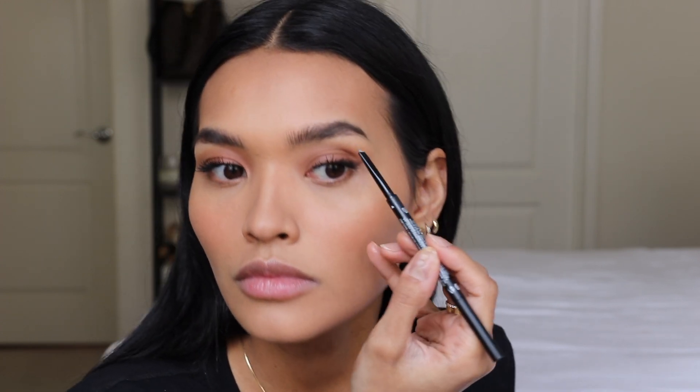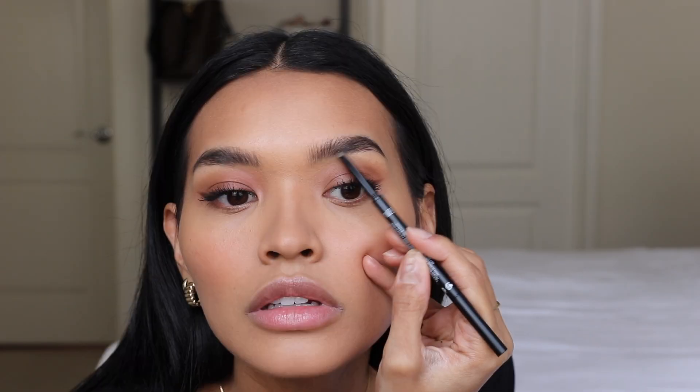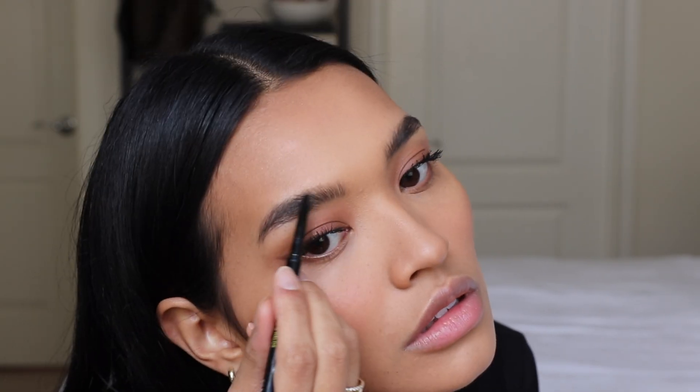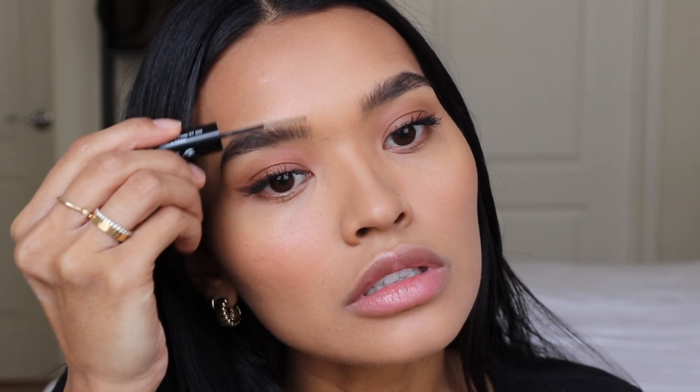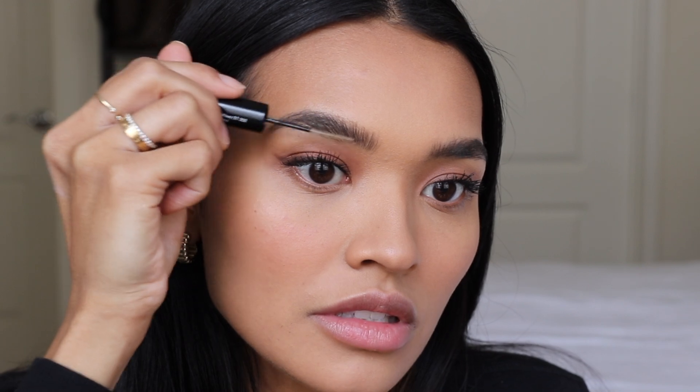Now I'm going to take my Morphe eyebrow pencil in the shade Hazelnut and fill in the areas that are more sparse. Then I'm going to take this brow gel — the Arches and Halos brow gel — this is what seals my brows for the day because it really stays put.